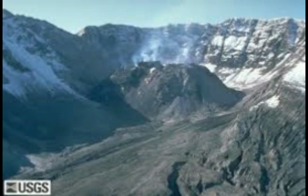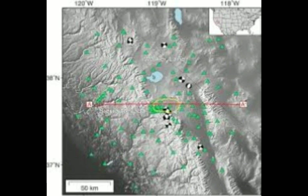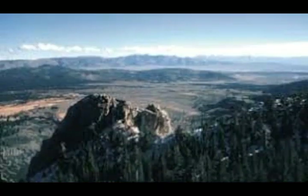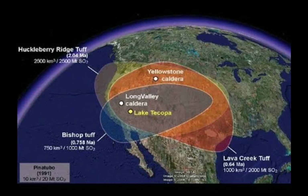We still have an ongoing quake swarm at Long Valley Caldera. This is a supervolcano — it last erupted with a super eruption 760,000 years ago. You can see the ash fall here compared to Yellowstone and the Huckleberry Ridge Tuff.